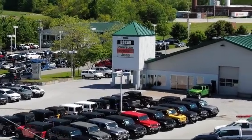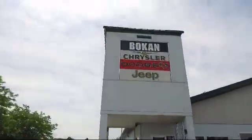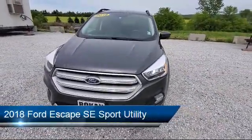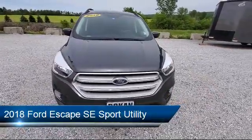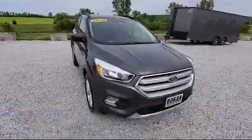Welcome to Bokan Chrysler Dodge Jeep Ram, your premier destination for purchasing a vehicle. Here's a look at another one of our great vehicles from our inventory. It comes equipped with steering wheel controls, fully automatic headlights, and a rear view camera.